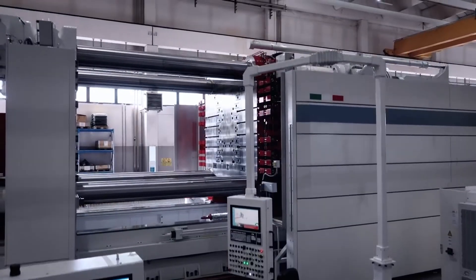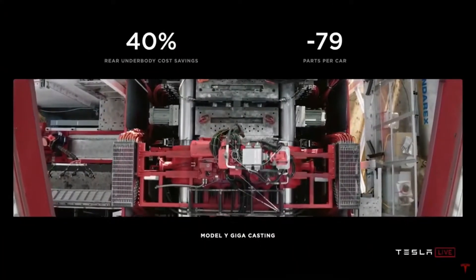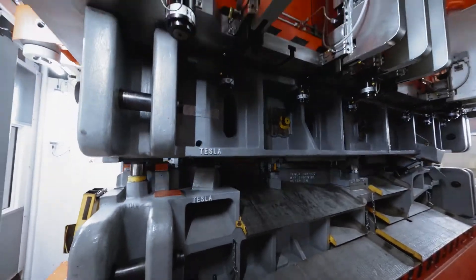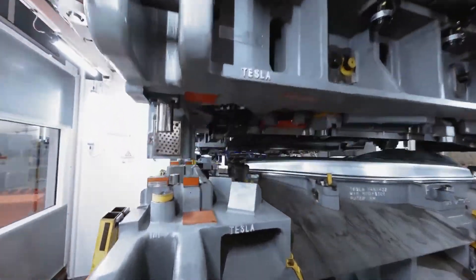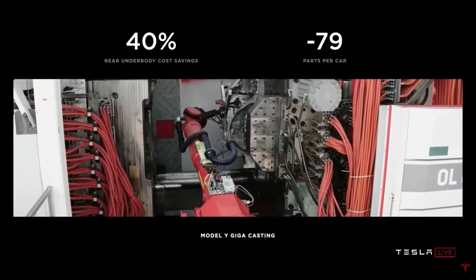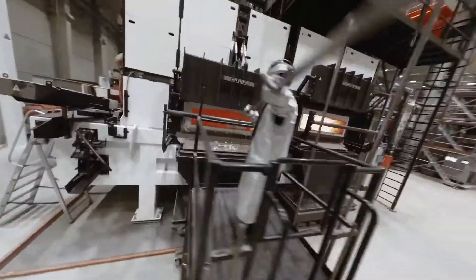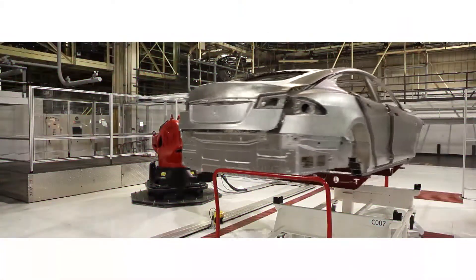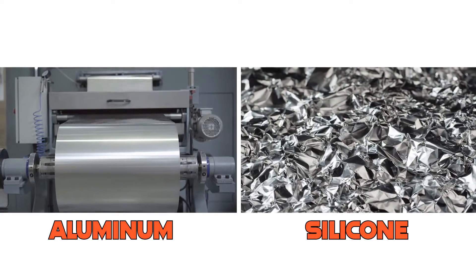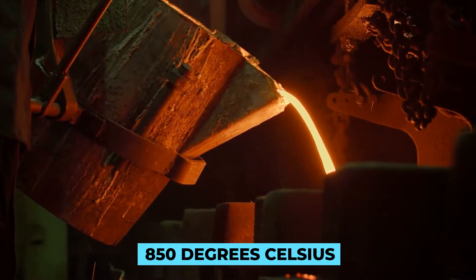Using a gigapress to make a vehicle chassis takes place in various stages. First is the preparation step, which involves spraying soybean oil into the mold. The oil makes it easy to remove the finished chassis so the mold can be reused. If this process is not smooth enough, the mold becomes useless. The next step is to melt the metal with a furnace external to the gigapress. Tesla uses a combination of aluminum and silicon, which makes an alloy that melts at about 850 degrees Celsius.